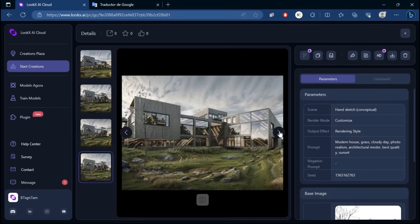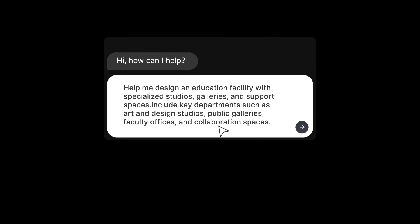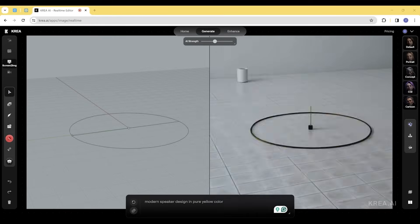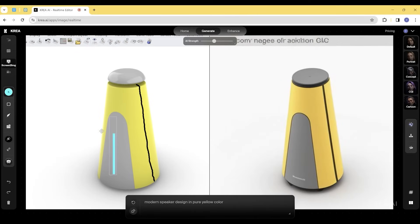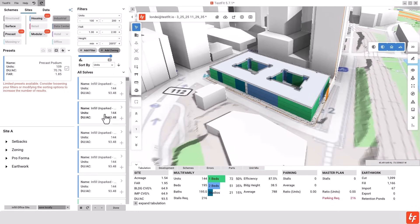Hello everyone, my name is Ari De Jong and today we'll take a look into the latest advances of AI in the world of architecture. AI is changing architecture faster than any of us could have imagined, from the way we create mood boards and renders to how we layout entire buildings. New tools are speeding up every stage of the design process. We're going to explore the latest AI advancements reshaping the architecture industry and show you how to start using them to work smarter and faster.